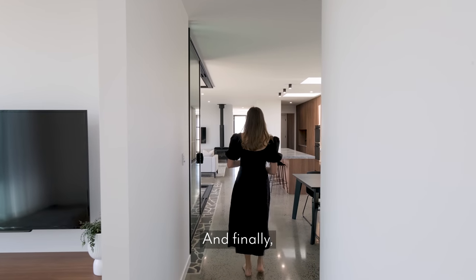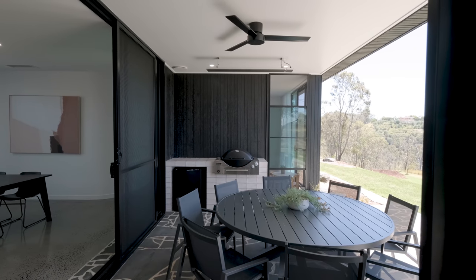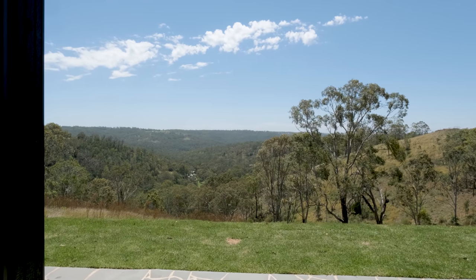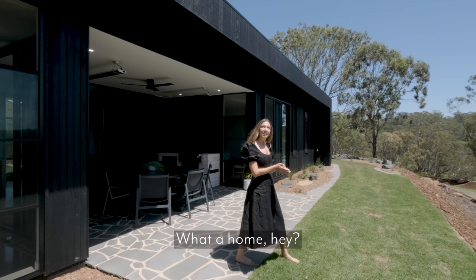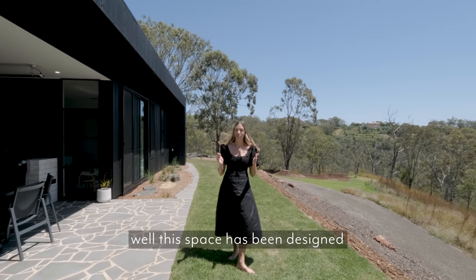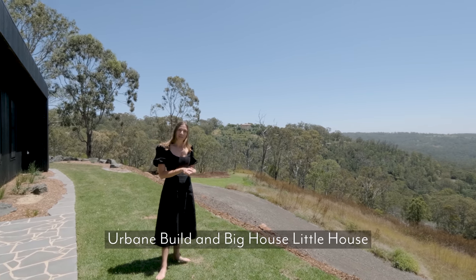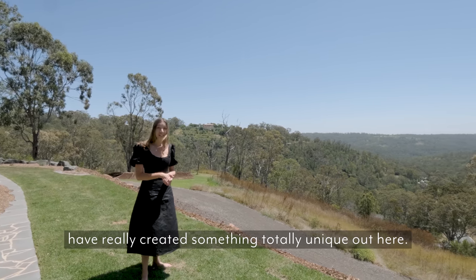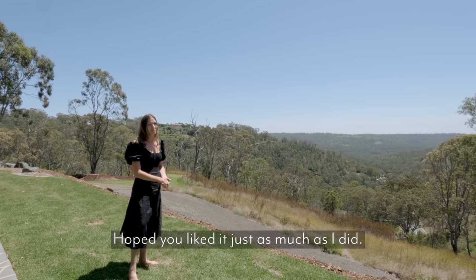And finally, we make it to the outdoor entertaining space. What a home! Standing out here, I really appreciate how well this space has been designed to just completely complement its surroundings. Urbane Build and Big House Little House have really created something totally unique out here. I hope you liked it just as much as I did.